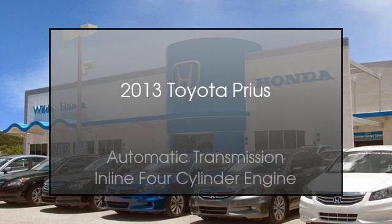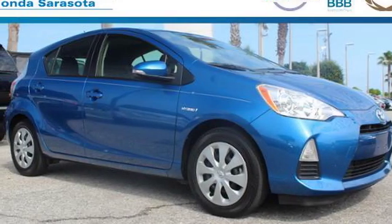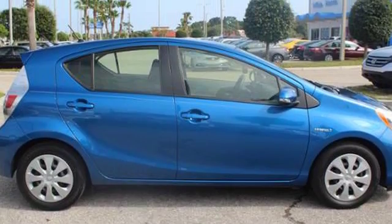This is a 2013 Toyota Prius. This four-door sedan has an automatic transmission and an inline four-cylinder engine.